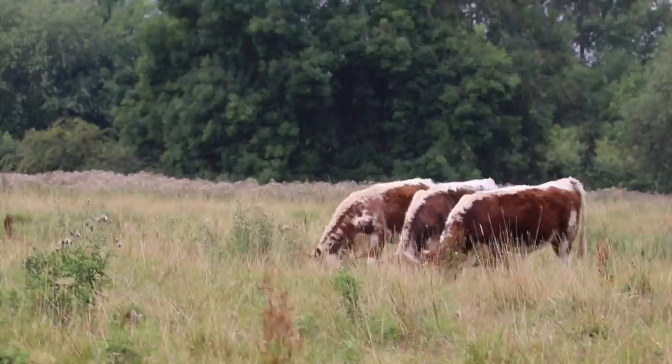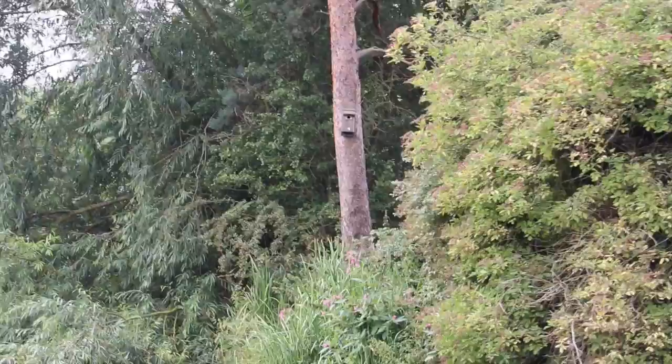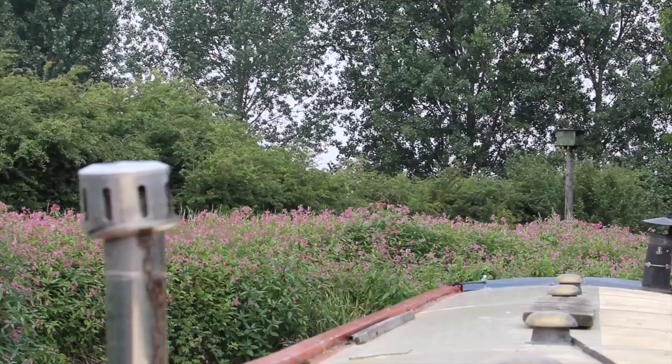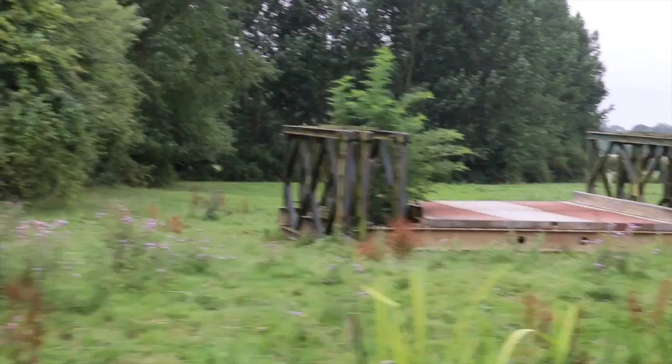Birdhouse over there somewhere. Another birdhouse. Looks like it's part of a little section from the old bridge.